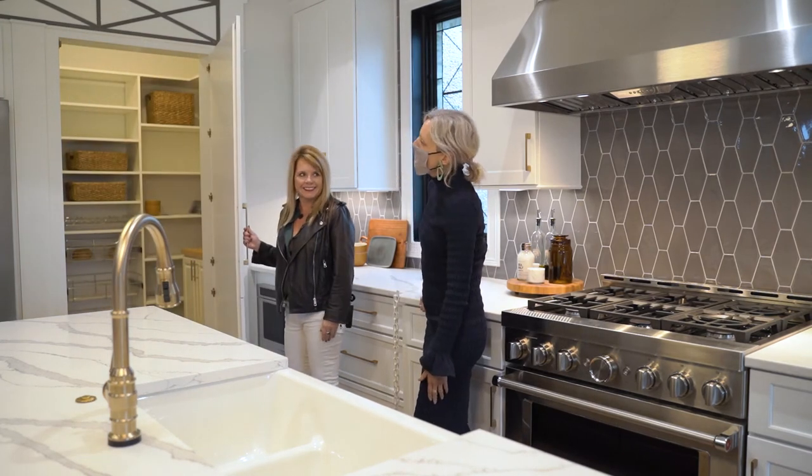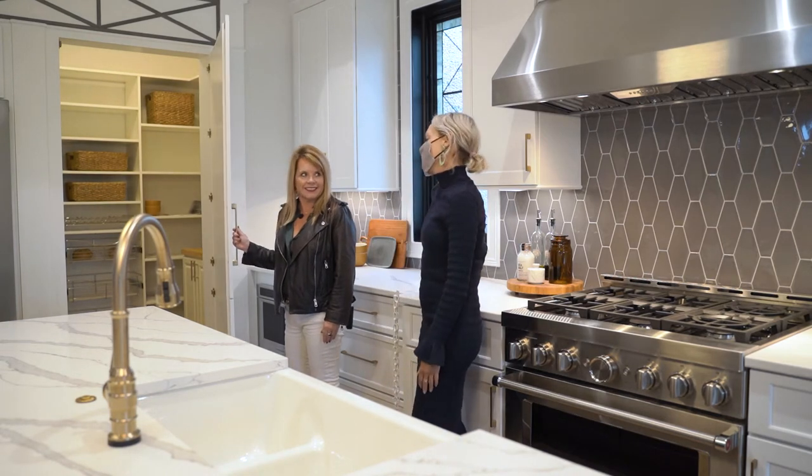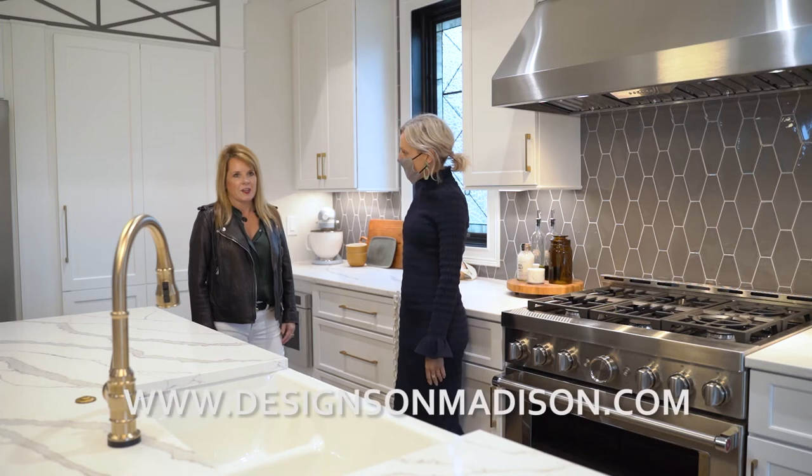When you open this door you have a walk-in pantry — every person's dream pantry right there, where you can hide all the messy stuff. If anyone wants to work with Designs on Madison for some interior design inspiration, go to DesignsonMadison.com.